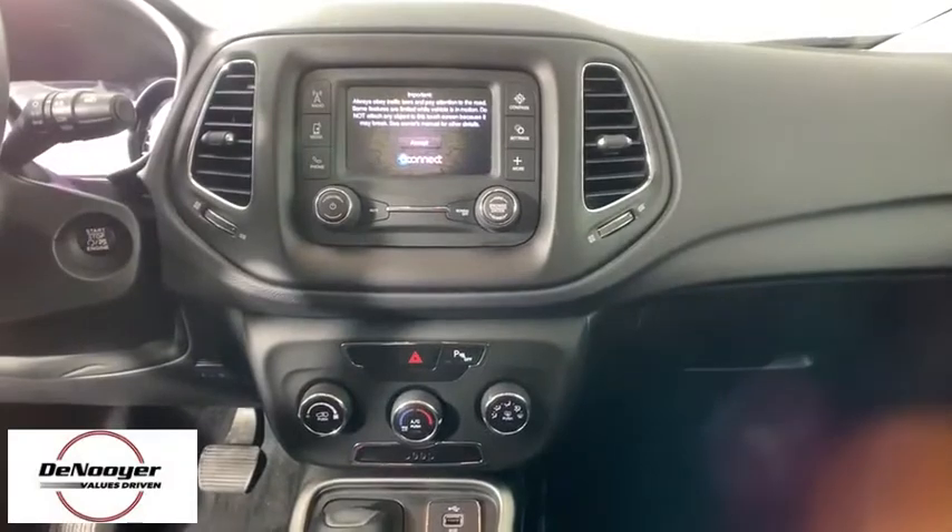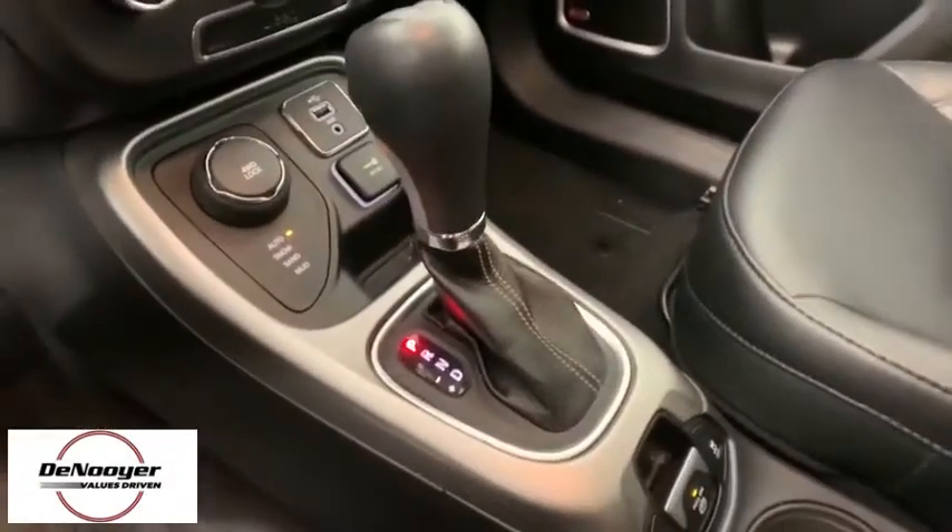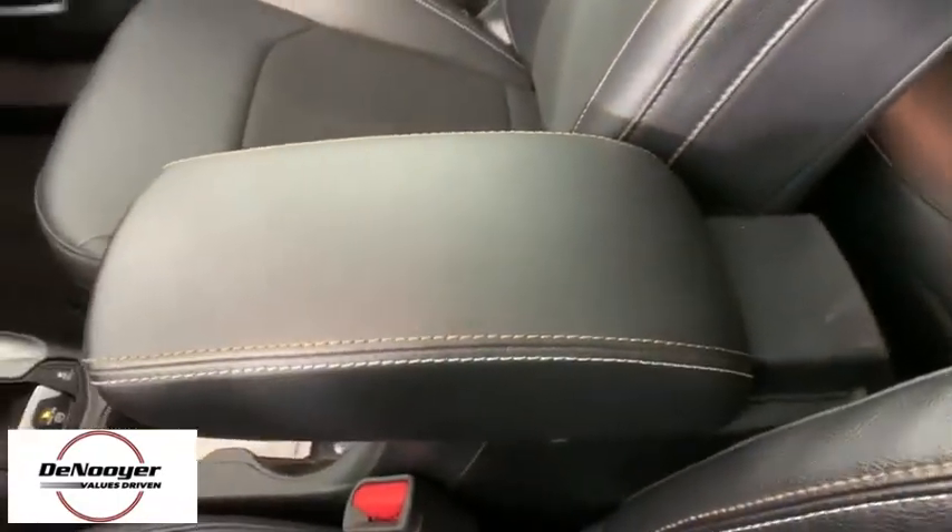Compass, panic alarm, brake assist, overhead console, tachometer, remote keyless entry, rear window wiper, rear view camera.